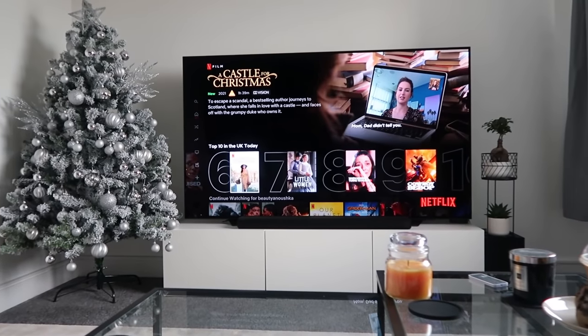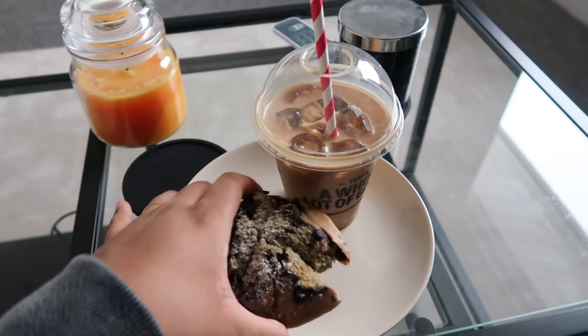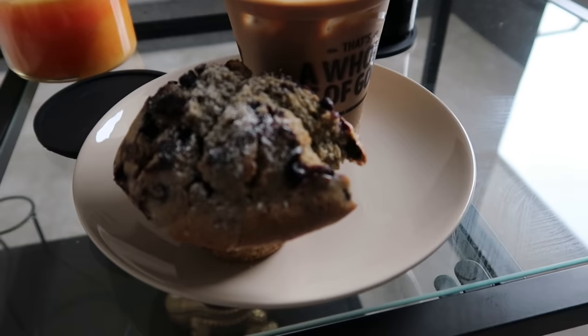I think I might put on a Christmasy film. This is my breakfast — I will never get tired of these muffins. I got the blueberry one this time.